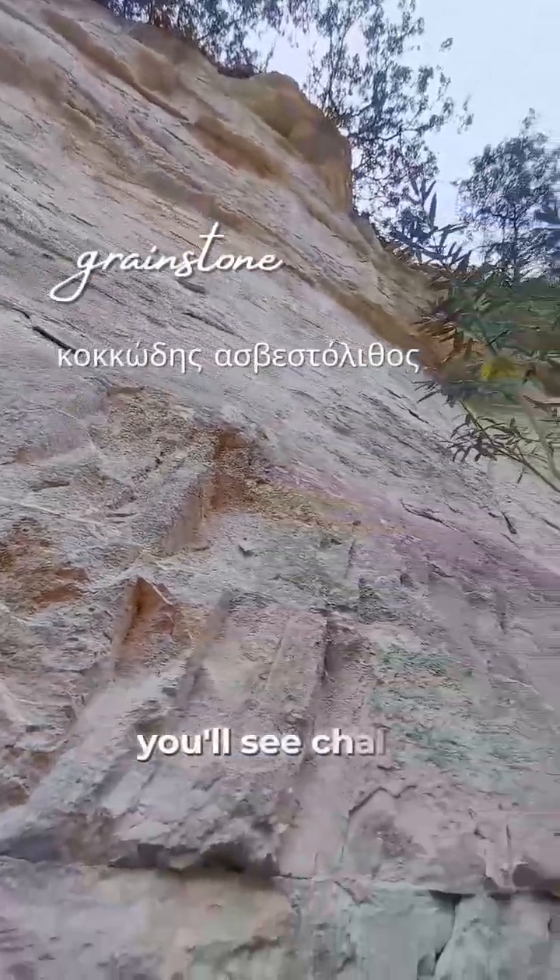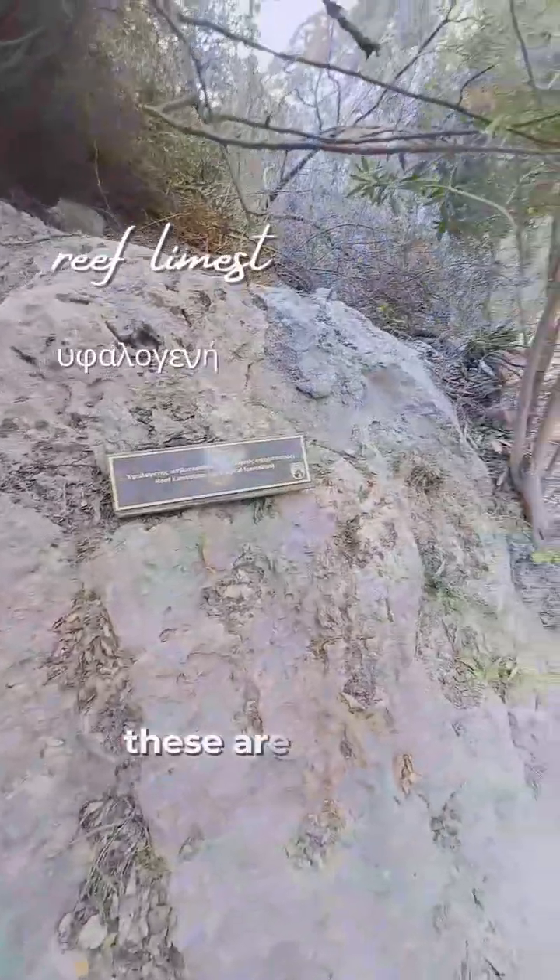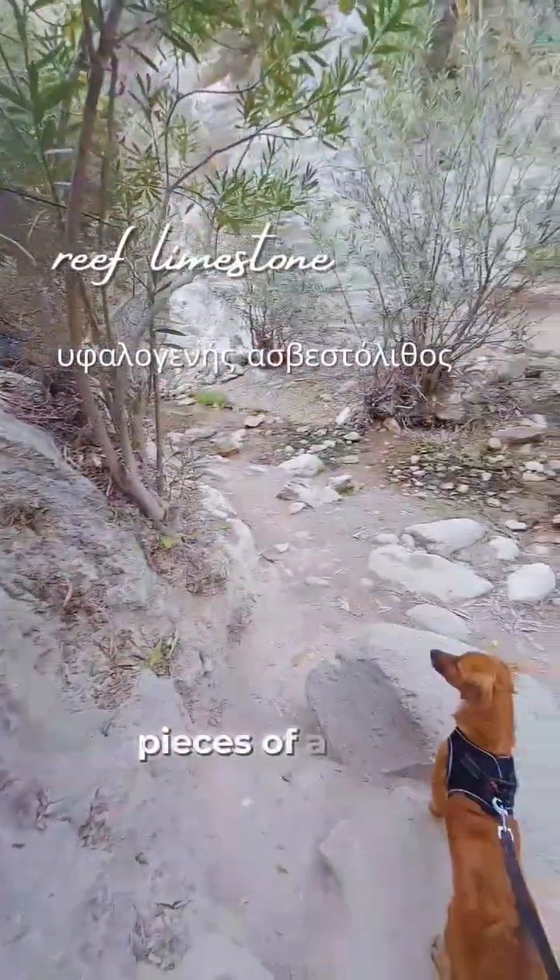You will see chalks, marls, limestone and bentonite. These are actually pieces of a story.